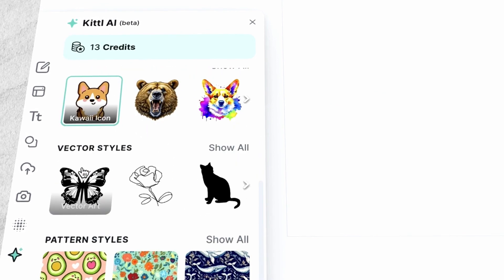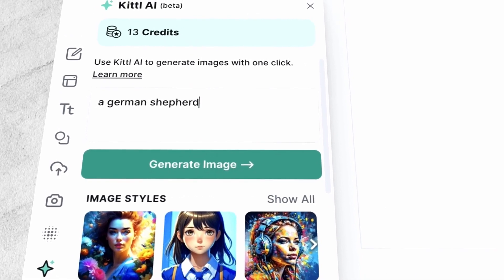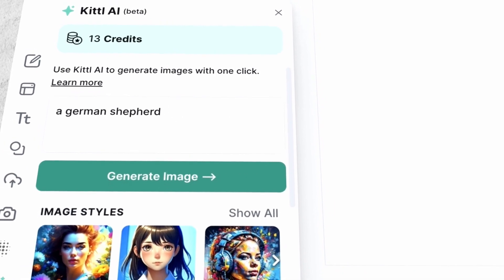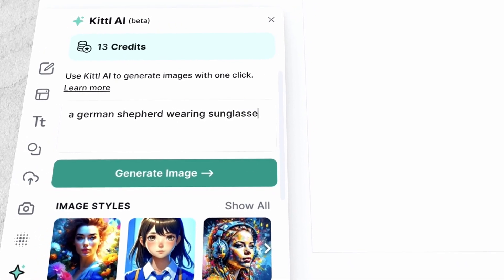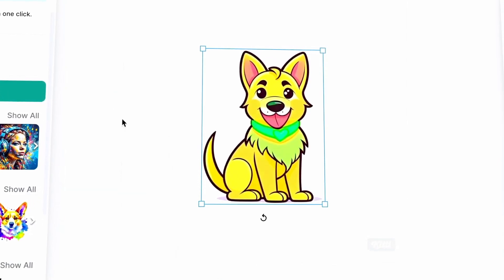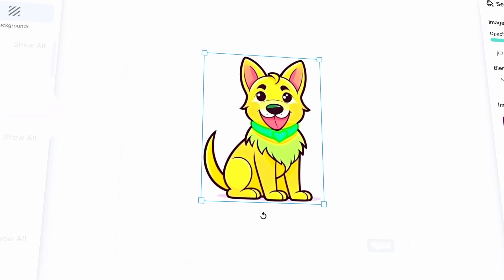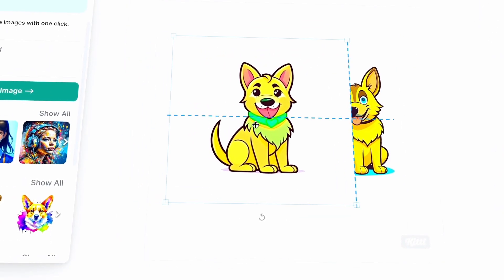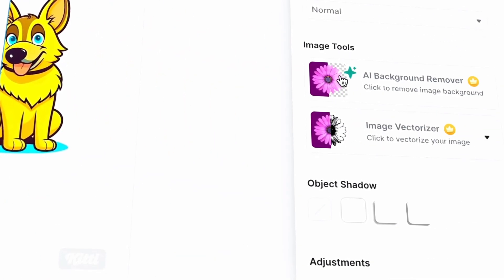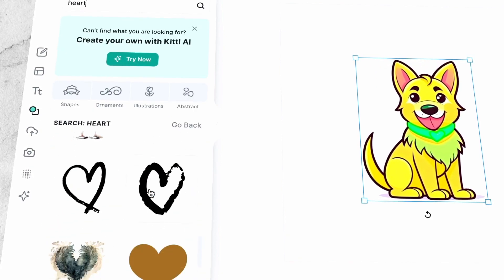Kittle AI is amazing because it's super customizable. You get to choose the style of the image or clipart you want. Since we're making stickers, go for their clipart styles and vector styles. I really like the kawaii style, so let's go with that. Then I'll type in 'German Shepherd' to start with, but you can make it even more specific — like German Shepherd laying down, or German Shepherd wearing sunglasses. Check out the cool image it created for me. If you don't like the first graphic, you can try generating the same prompt again for a completely new one. If your graphic comes with a background, Kittle has an awesome AI background remover that can take care of that for you.